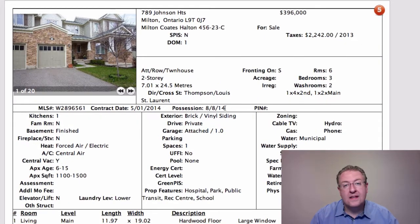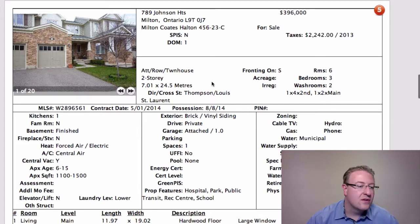Possession date is August 8th, 2014. They probably bought a home closing August 1st and are bridging for a week — August 8th is what they're looking for. A little bit high, but I wouldn't be surprised if this one sold for more than $390k.